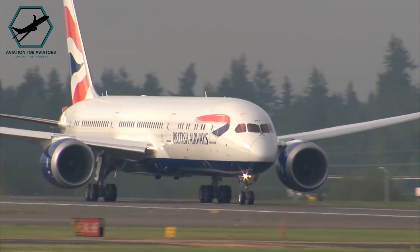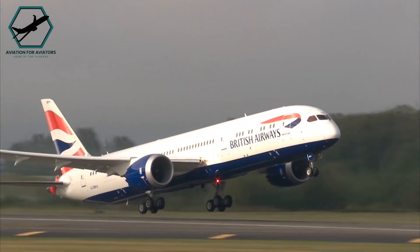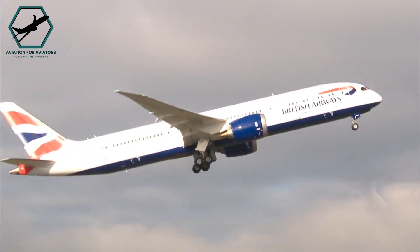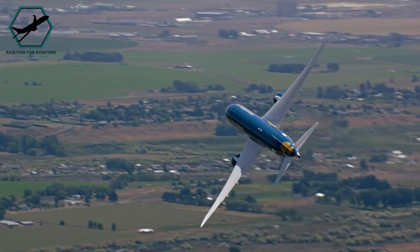Research by Boeing and NASA demonstrated that raked wingtips provide a greater drag reduction of 5.5% compared to traditional winglets of 3.5 to 4.5%. This design choice contributes significantly to the 787's fuel efficiency without compromising its performance.